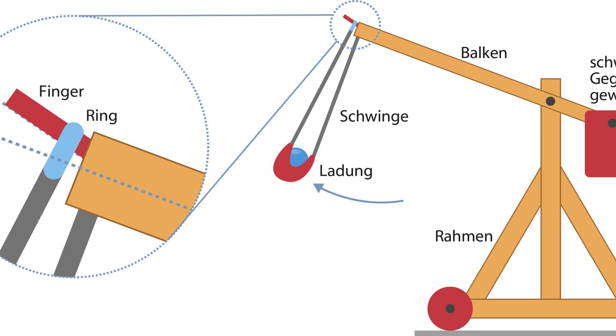In essence, the trebuchet consists of a long wooden beam attached perpendicularly to a central pivot point on top of an A-frame structure. One end of this beam has a large counterweight attached to it, while the other end holds the sling with the projectile.